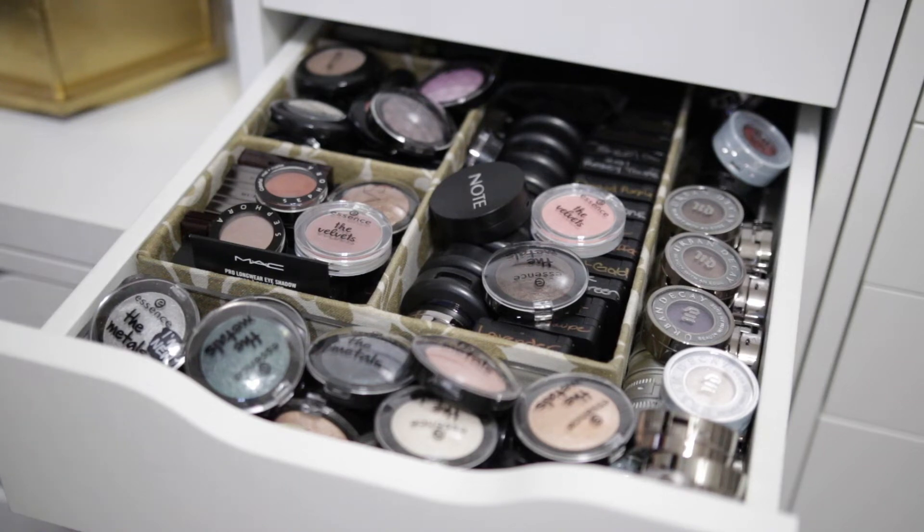Hey guys, welcome back to my channel. So today's going to be, I think this is part four of my single eyeshadow declutter. Could be wrong — it's been a while since I filmed these videos, but my baby is now 10 weeks, he'll be 11 weeks tomorrow, which is July 3rd. I haven't had a whole lot of time to film. He's taking a nap right now, so we'll see how far I get with this declutter.